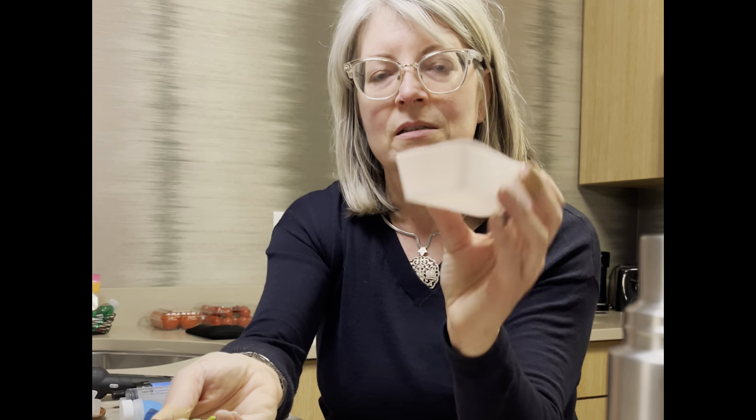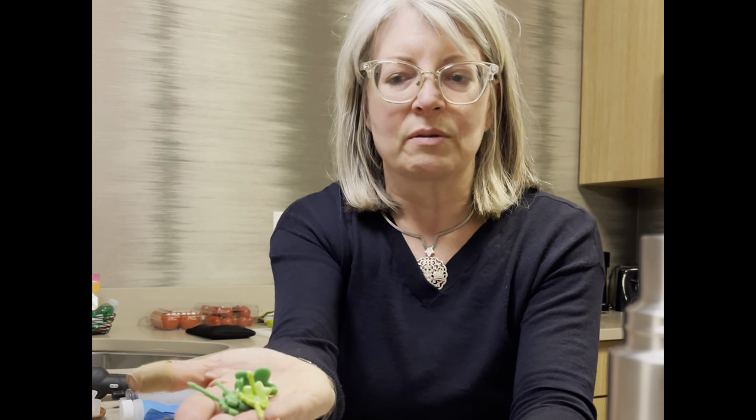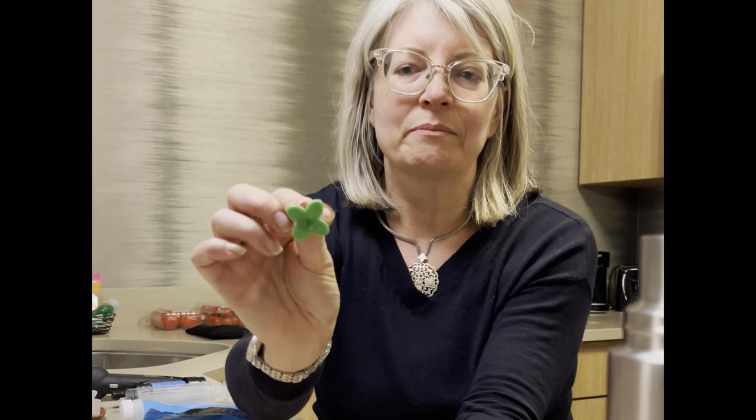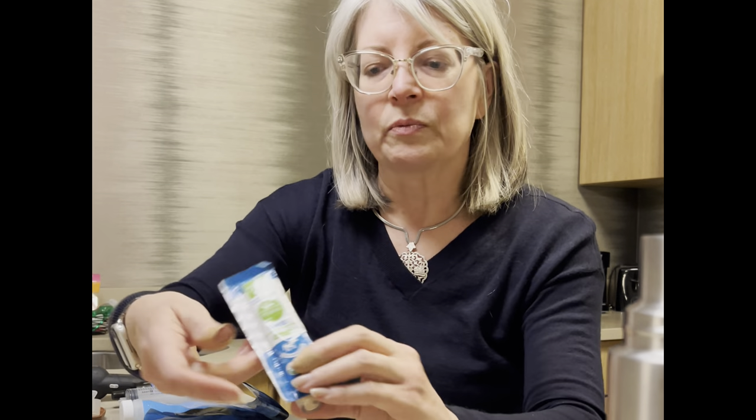These little things: this is a silicone container that fits down in my lunchbox to separate foods. And these are cute little bento box picks that you can put in there to help you eat your food while you're on the go.